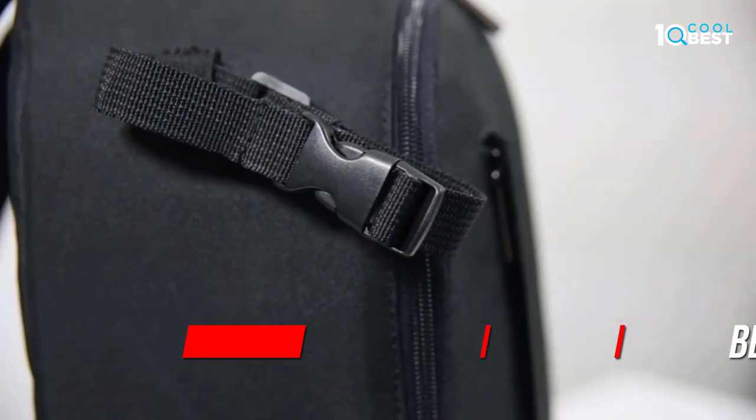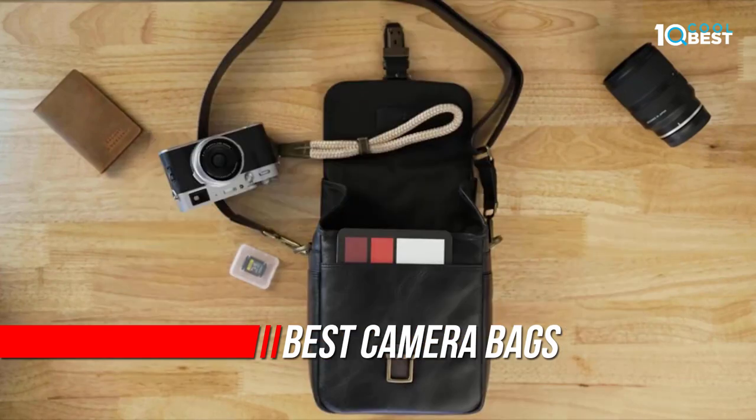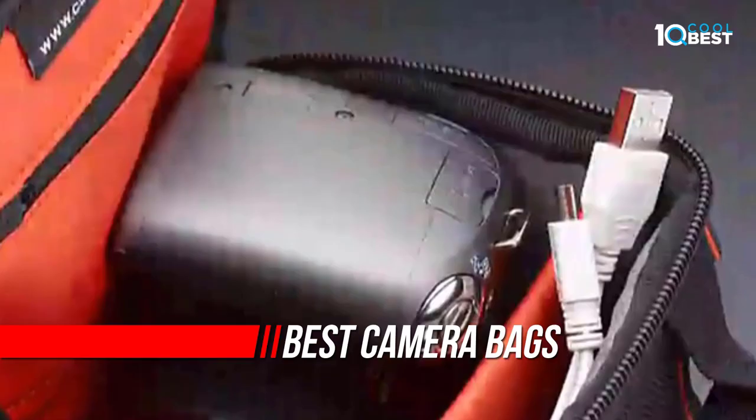When you are looking for the best travel camera bag, you need to understand that every photographer has different needs. With this guide, you'll receive a ton of tips and info on what constitutes the best camera bag for travel.